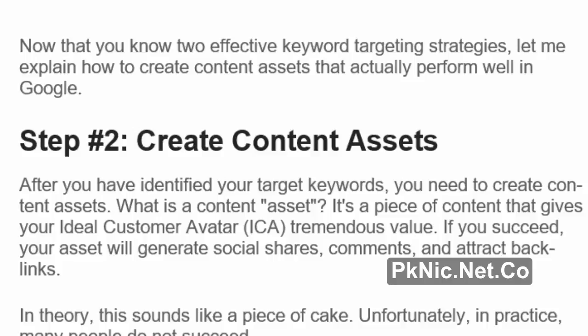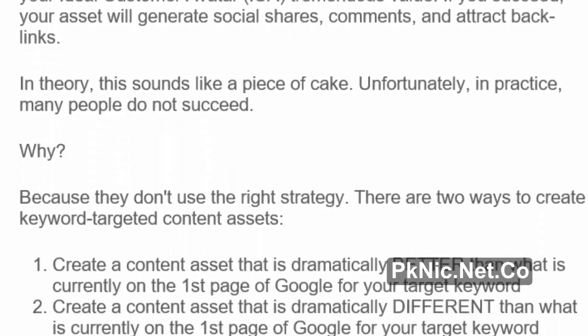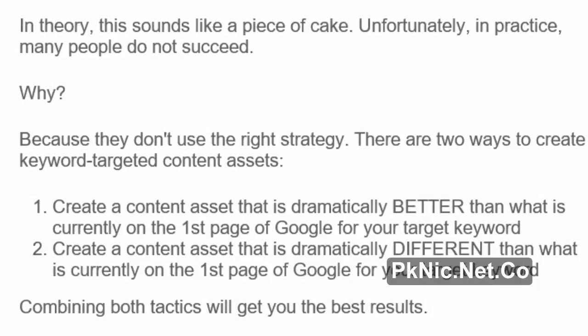Step number 2: Create content assets. After you have identified your target keywords, you need to create content assets. What is a content asset? It's a piece of content that gives your ideal customer avatar tremendous value. If you succeed, your asset will generate social shares, comments, and attract backlinks. In theory this sounds like a piece of cake, but unfortunately in practice many people do not succeed — because they don't use the right strategy.